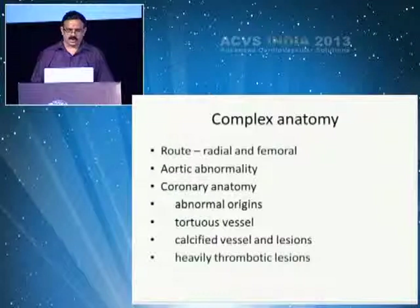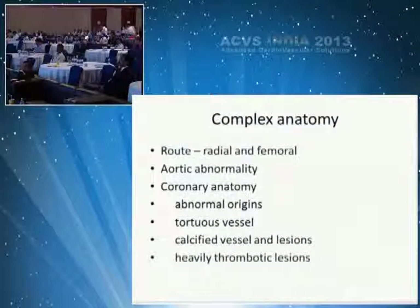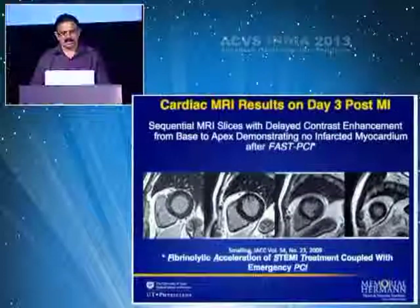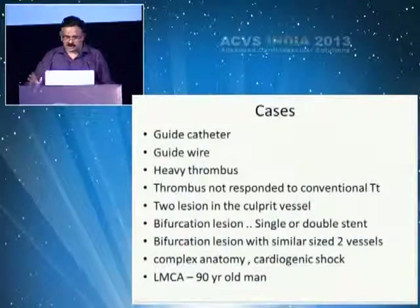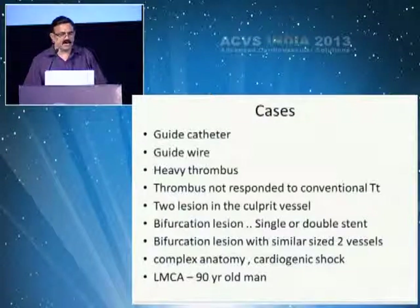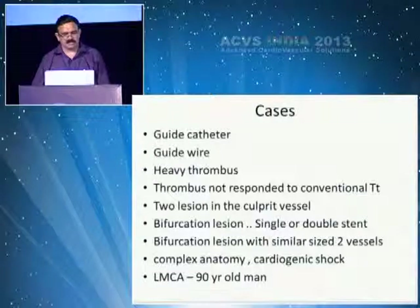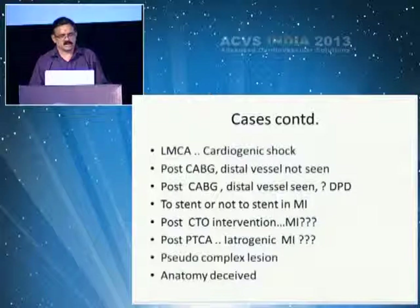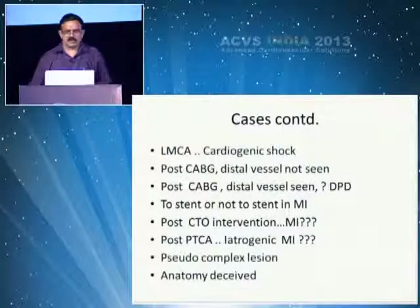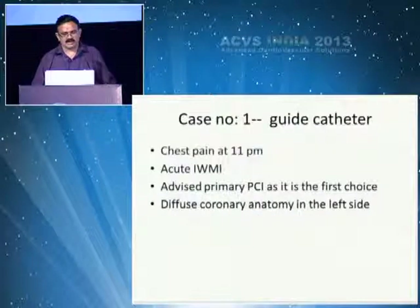I will go through complex anatomy: aortic anomaly, abnormal coronary origin, tortuous vessel, calcified vessel, heavily thrombotic lesion. I presented 17 cases in a short period. Topics include: guide catheter issues, guide wire issues, heavy thrombus not responding to conventional treatment, two lesions in the culprit vessel, bifurcation lesions, complex anatomy, LMCA, post-CABG, whether to stent or not, post-PCI intervention, iatrogenic and pseudo-complex lesions, and anatomy that deceives.